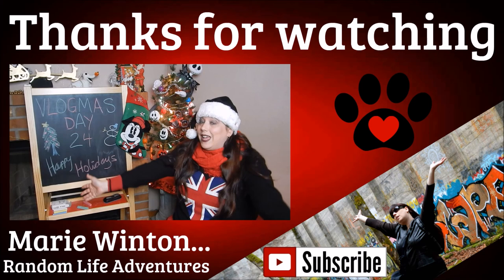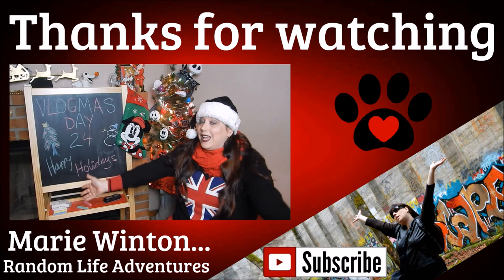May it be merry, bright, happy, and enjoyable. If you don't celebrate it, I hope you have a wonderful day and a happy weekend — get out there and do something fun. I will see you again tomorrow for another day of Vlogmas. Bye!